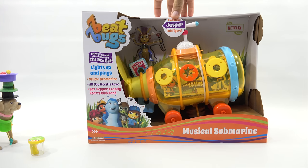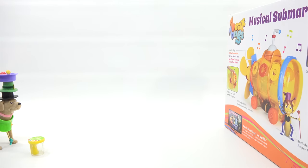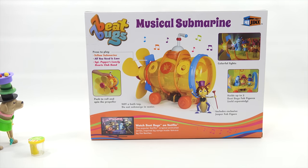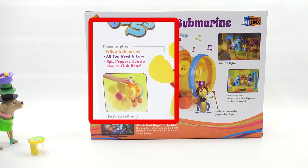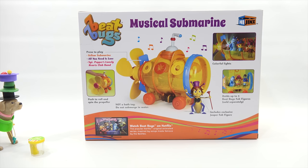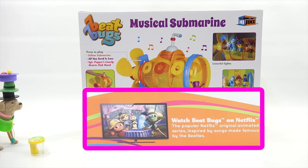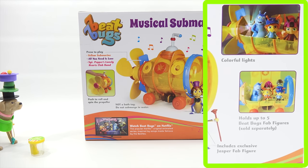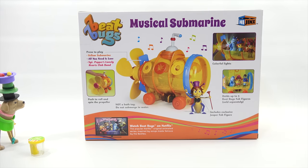There's an exclusive Jasper Fab figure, plus there's a whole line of other figures you can get separately. You press to play, push to roll. It's not a bath toy, so being electronic, you cannot take that in the bath with you. The show is on Netflix, so you can watch the show then play with your toys. Lots of colorful lights, holds up to five Beat Bugs Fab figures. Sgt. Pepper's Lonely Hearts Club Band. Let's move on to the next one.